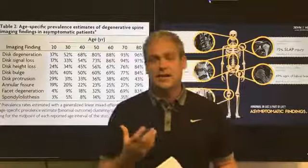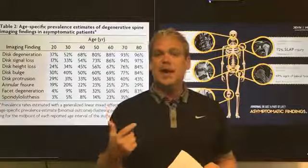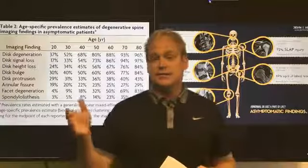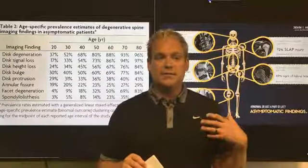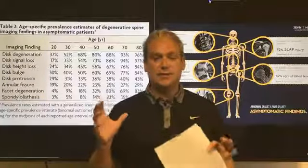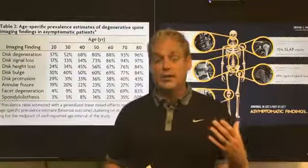The study reveals that the spine ages over time, just like every other part of our body. If I look at 60-year-old skin versus 25-year-old skin, there's a very visual difference — wrinkles, sunspots, and the skin becomes more brittle. There's a clear visual difference between skin at 60 and skin at 25.